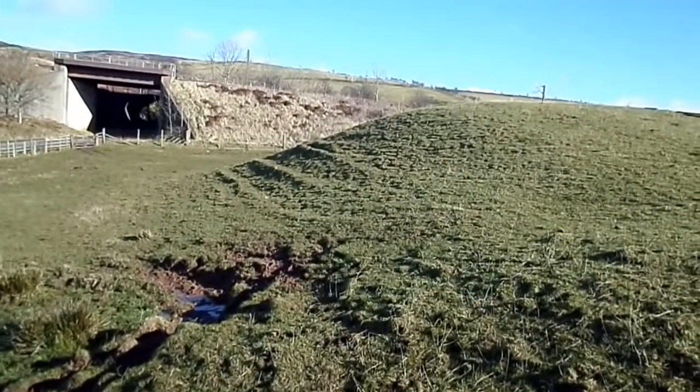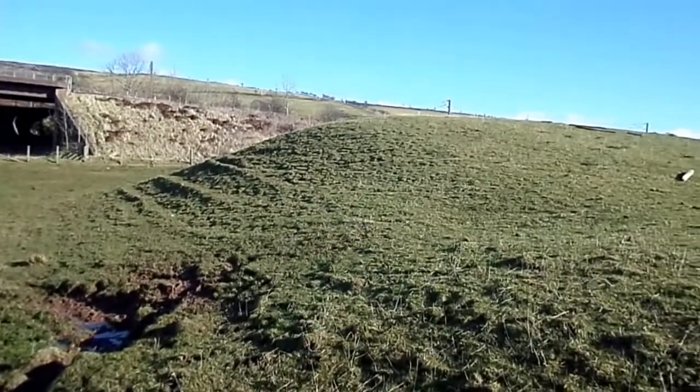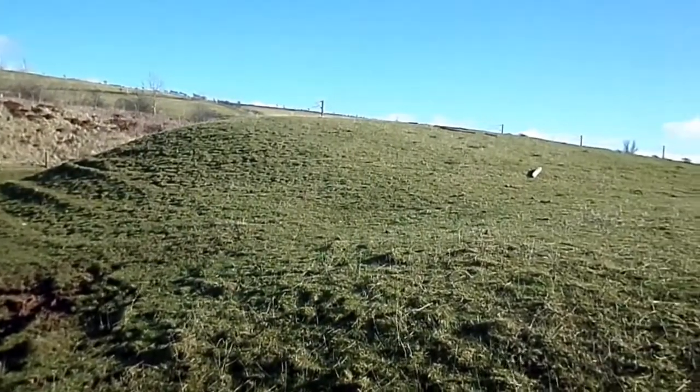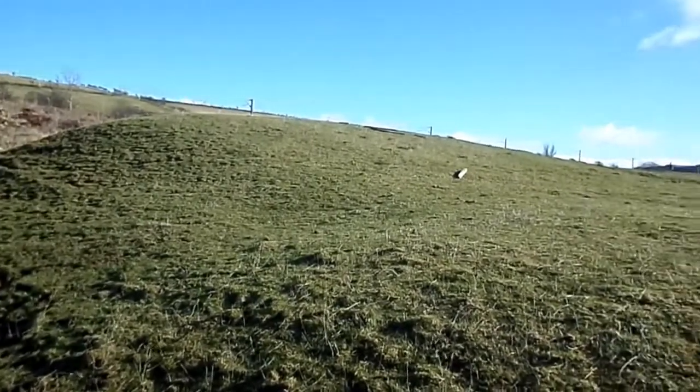There are some terraces there, which are just a result of frost and thawing over the years. So this structure is going to remain something of an enigma, unless some excavation takes place.